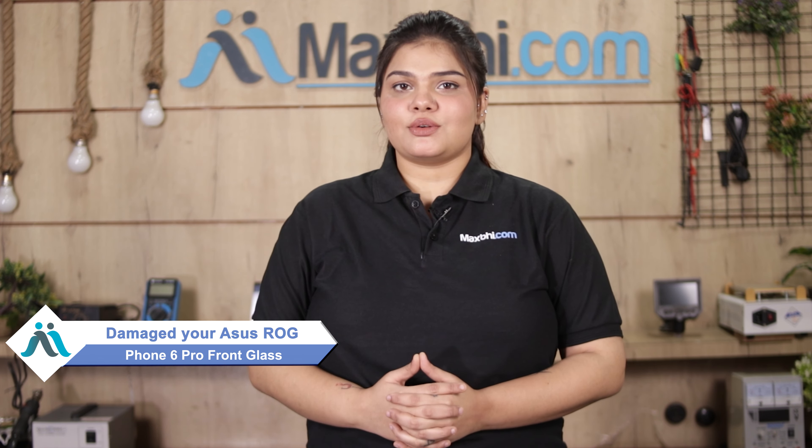Hi friends, this is Lucky from Maxp.com. The front glass is damaged on the ASUS ROG Phone 6 Pro — worried about the higher repair cost of your smartphone?